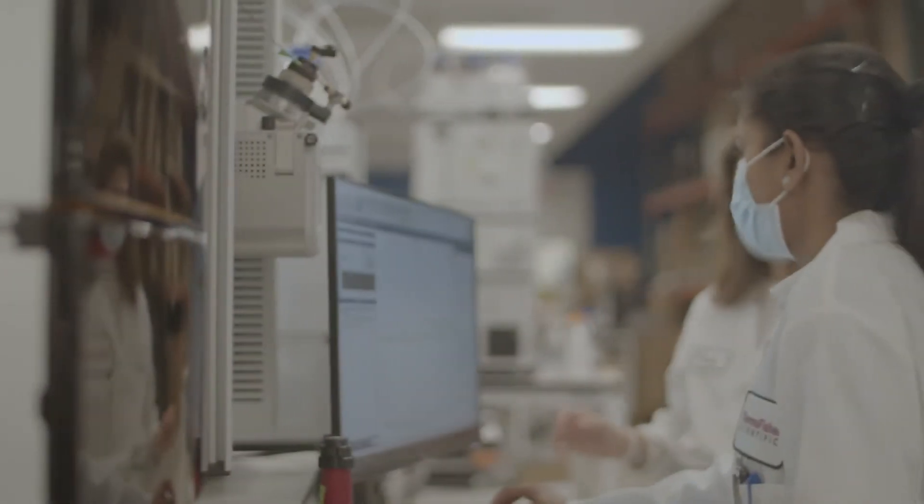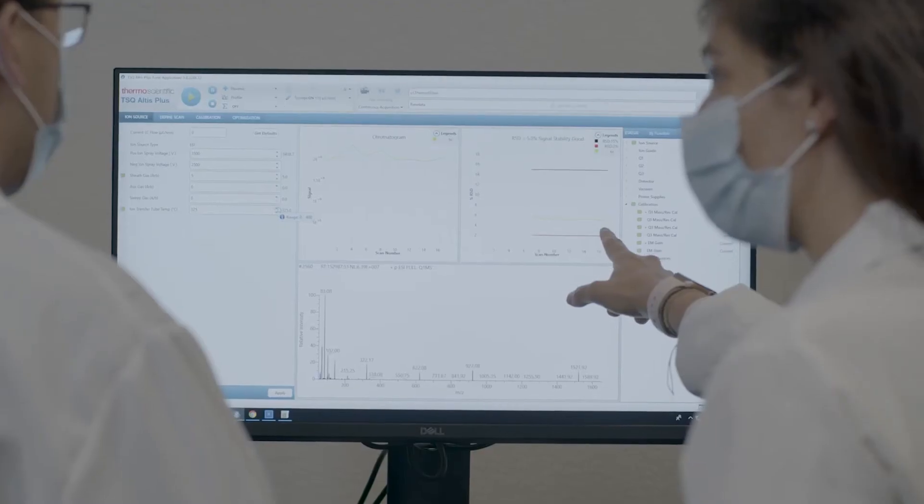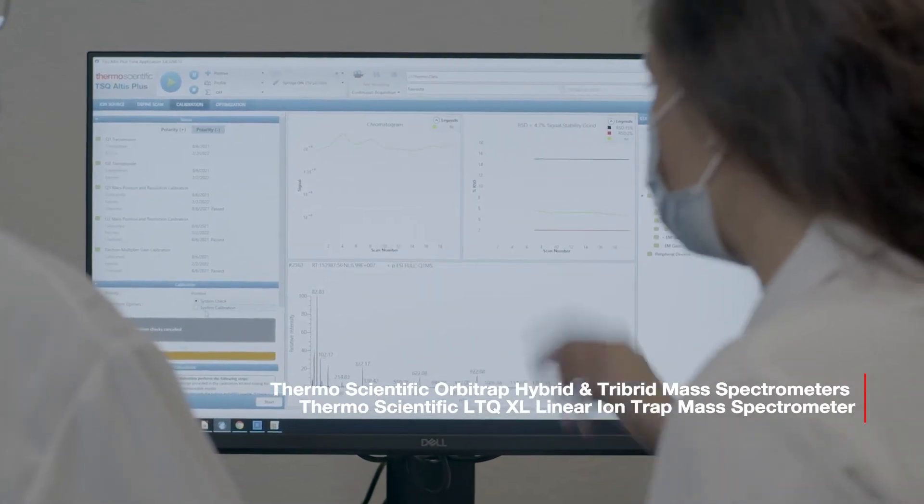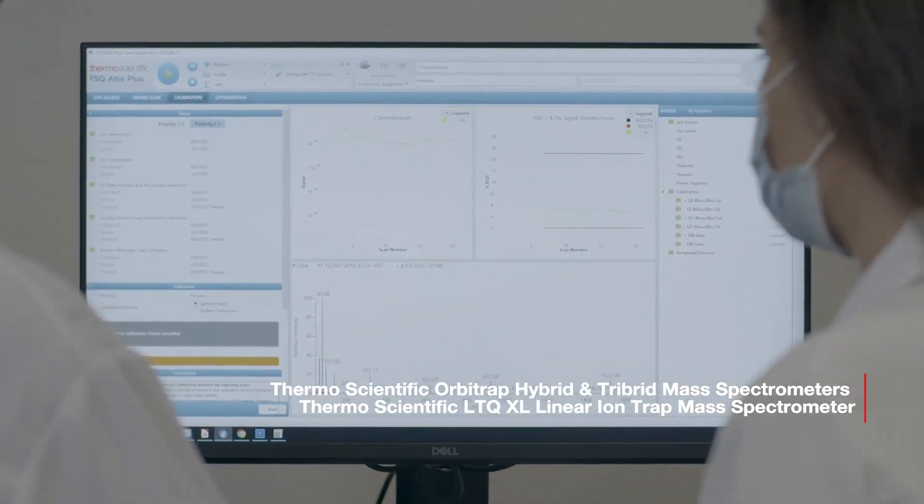Skyline will make it easy to transition existing methods on your existing platforms, and even if you have discovery data on your Orbitrap instruments, it will be able to be extended over towards the new TSQ Altus Plus.